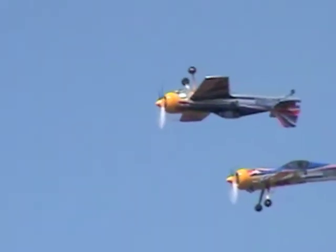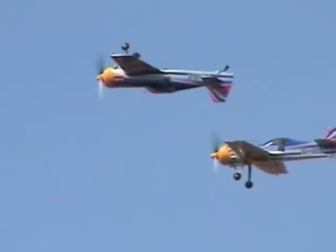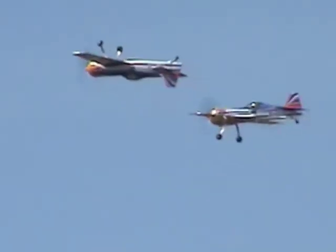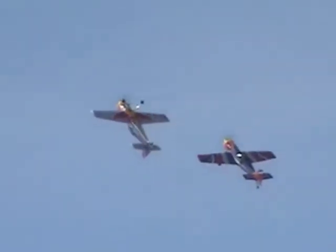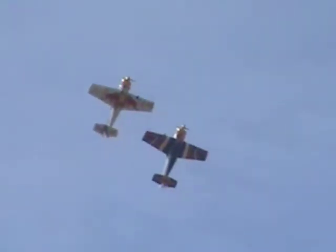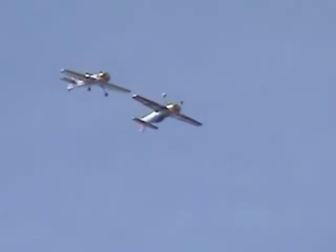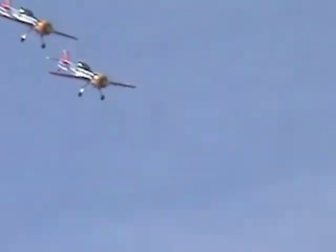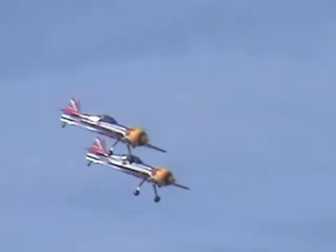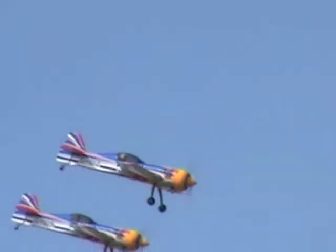One climbing inside, just one climbing outside the door. Still in mirror formation, rolling level. You want to meet either of these two brilliant pilots.